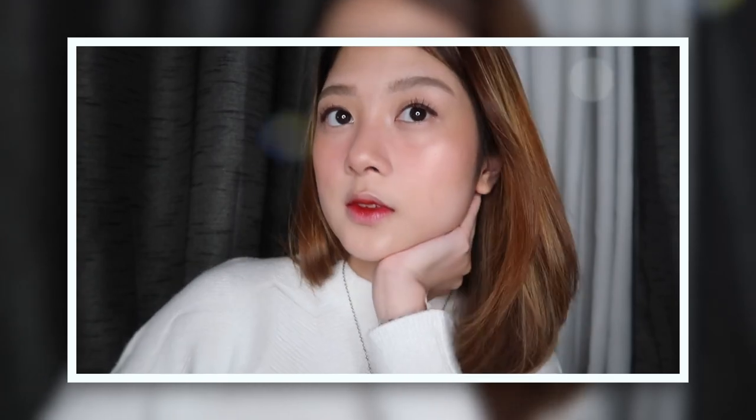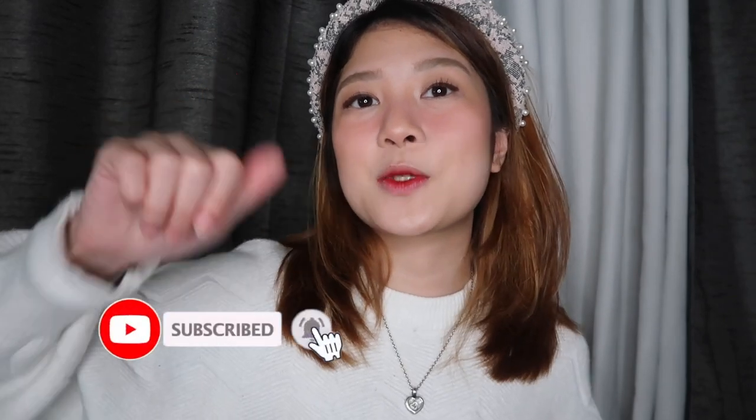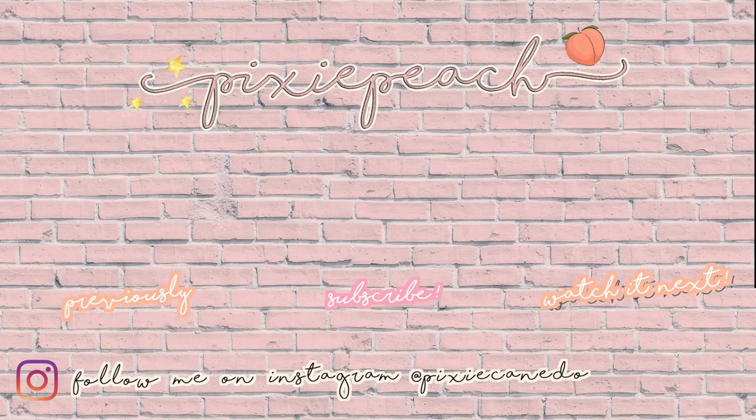My everyday makeup routine is done! Watch out for my next video — it's how to whiten your teeth. If you have any video suggestions, just leave them below. If you liked this video, don't forget to hit that like button and subscribe. Thanks for watching! Bye!